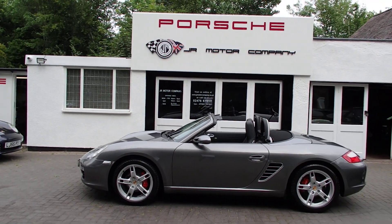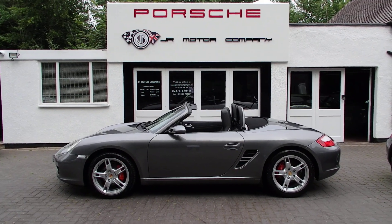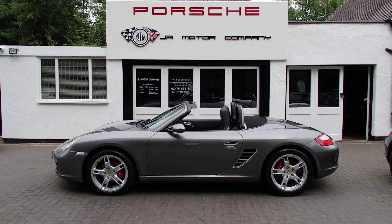So there you go — if you're looking for a great value Boxster, as you know I've got many many more in preparation, but this is a little peach so come on down and see us, you won't be disappointed guys.